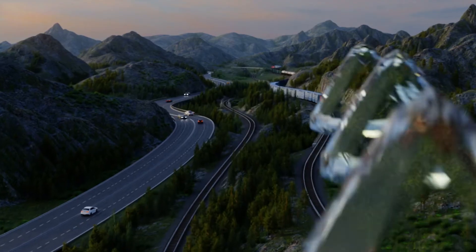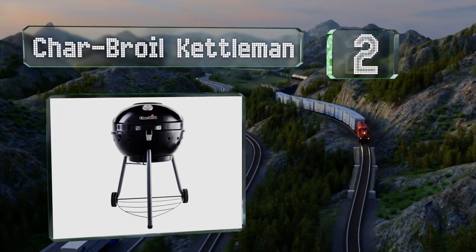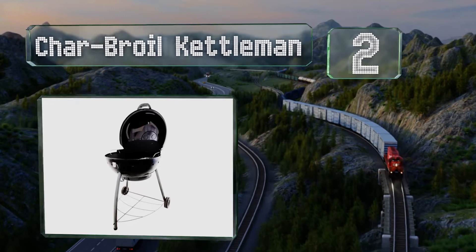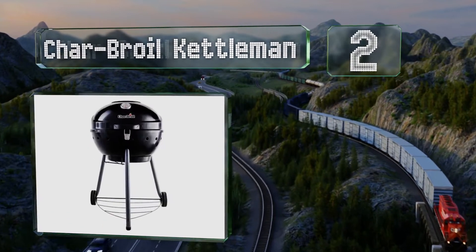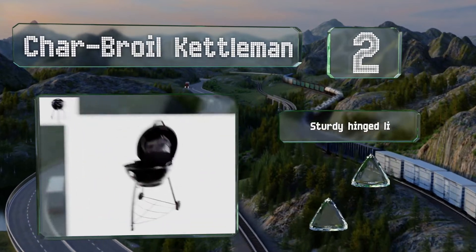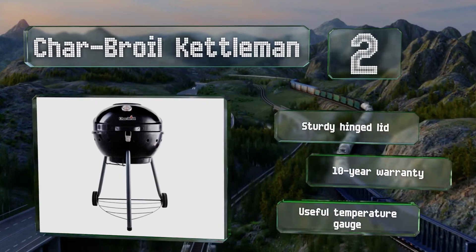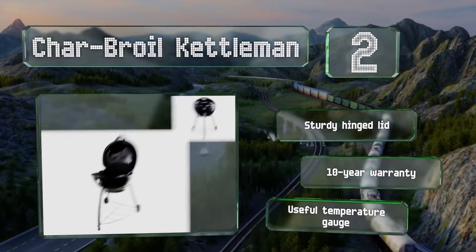At number 2, if you want even heating but still prefer the process and flavor of working with charcoal, the Char-Broil Kettleman gives you the best of both worlds. It also features a porcelain-coated grate and a removable ash bowl for fast cleanup. It's equipped with a sturdy hinge lid and a useful temperature gauge, and is backed by a 10-year warranty.